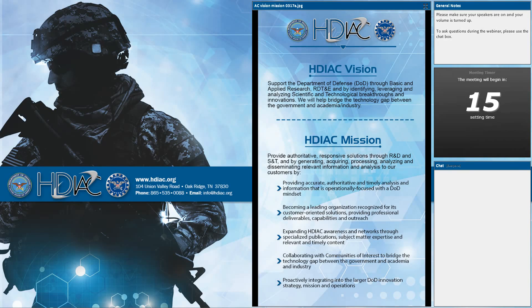Good afternoon, everyone. My name is Greg Nichols. I'm the science and technology advisor for the Homeland Defense and Security Information Analysis Center, or HDIAC, and we would like to welcome you to our webinar today, updating you on our findings of the state-of-the-art report we did for uses of nanotechnology on surfaces and military applications.